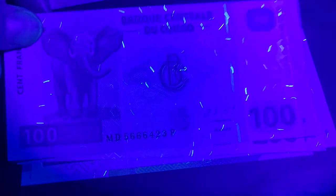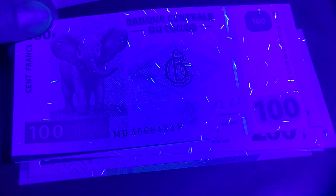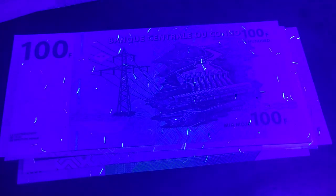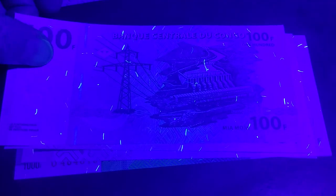Now the 100 francs — this was the first issue from 1997, making it a very early banknote. It's now equivalent to about 10 cents, though maybe just 5 cents if it's devalued further. This one does have UV in a security thread.